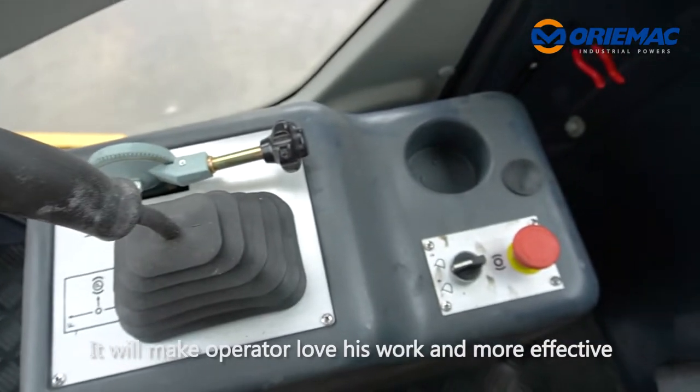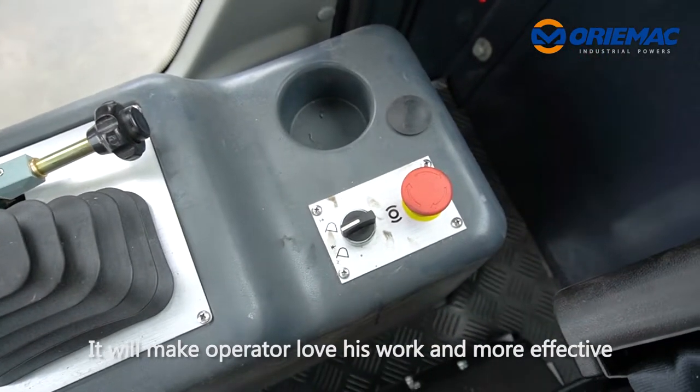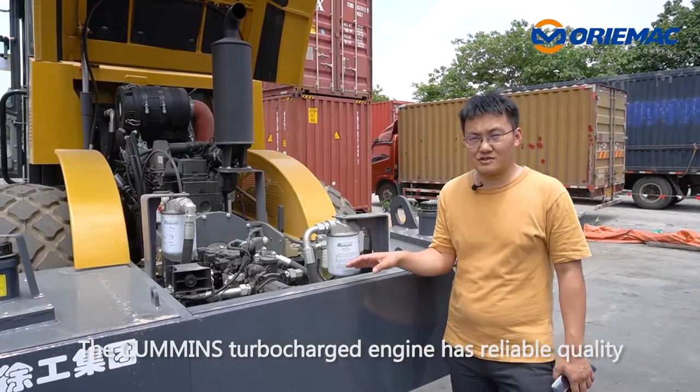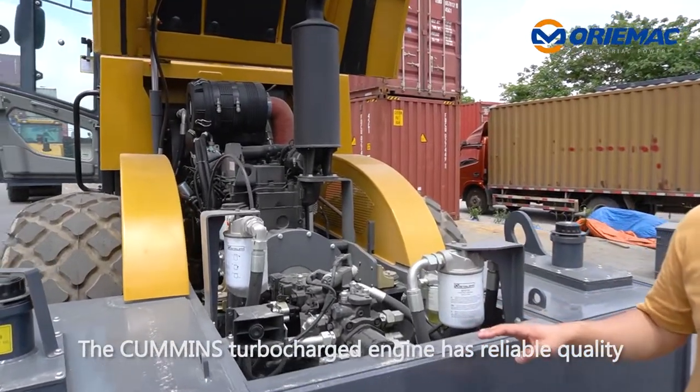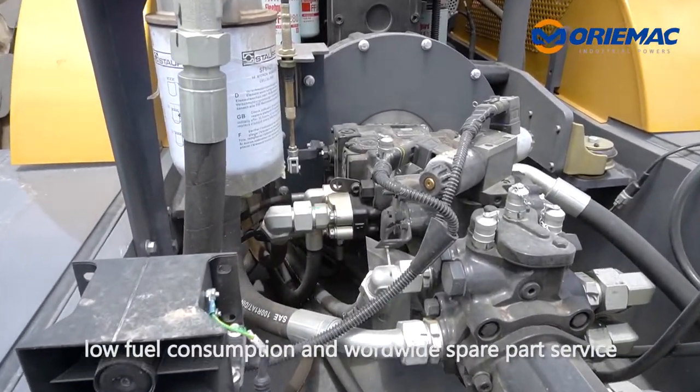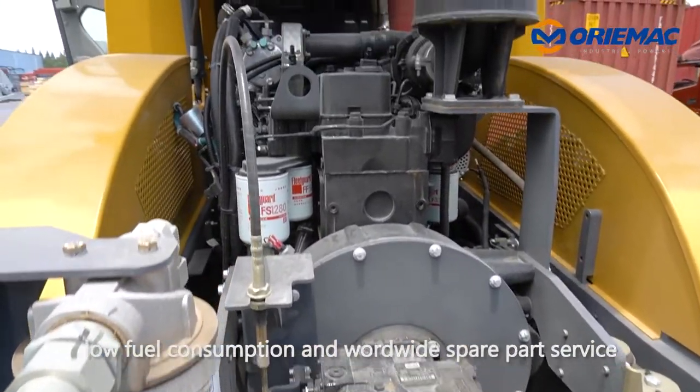It will make the operator love his work and be more effective. A good machine is equipped with a good engine. The Cummins turbocharged engine has reliable quality, low fuel consumption, and worldwide spare parts service.